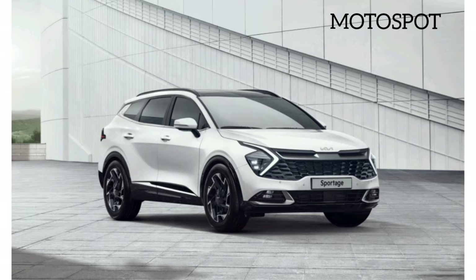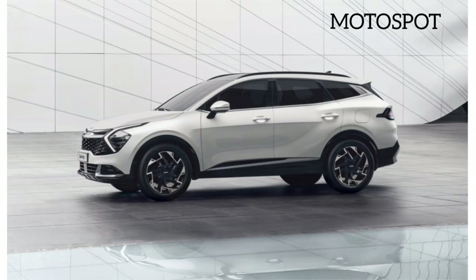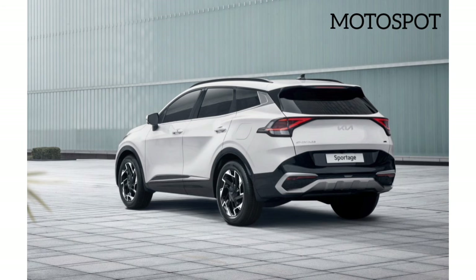Kia late on Monday provided a preview look at the next generation of its Sportage crossover. The full reveal will take place in July, with sales in the U.S. likely to follow in early 2022.